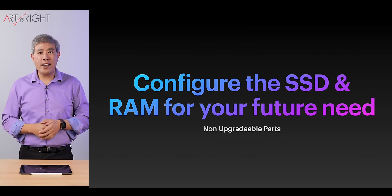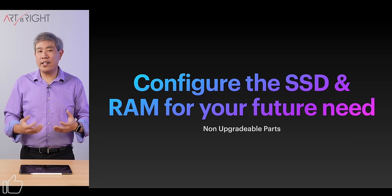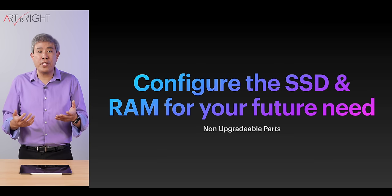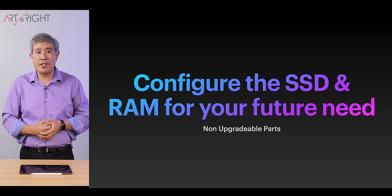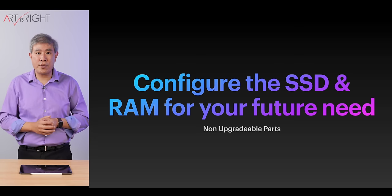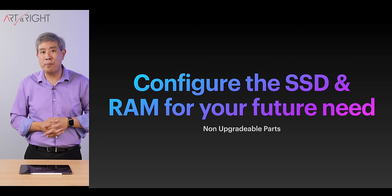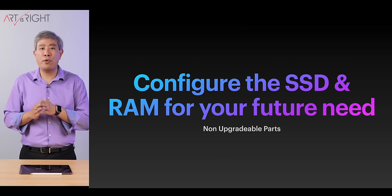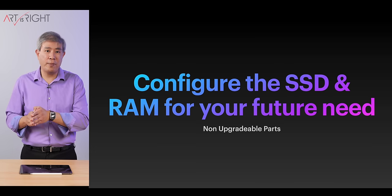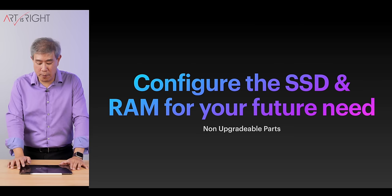Remember that the components inside these machines are non-upgradable, so think about your future needs. If you're going to store and accumulate a lot of data and you're not relying on cloud storage, you may want to consider getting a larger SSD. If you use a lot of programs that are RAM-intensive — for example, Chrome, Safari, opening a lot of tabs, or multitasking with multiple programs — you may want to consider getting more RAM so your system can run smoother down the road. And if you're planning to keep your system longer, it may not be a bad idea to upgrade these components anyway.